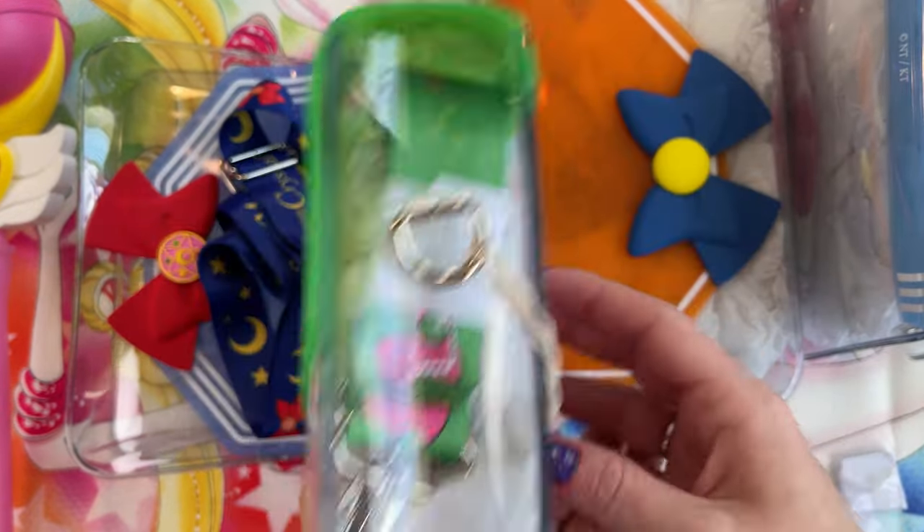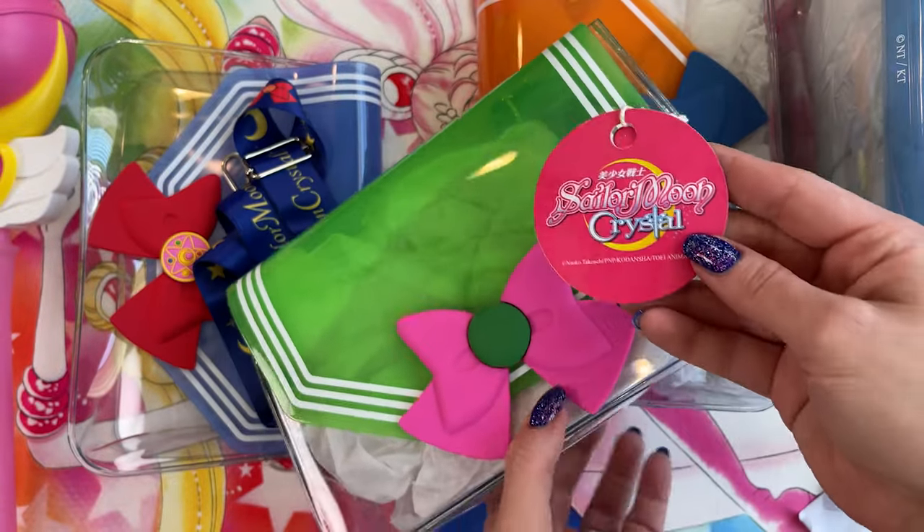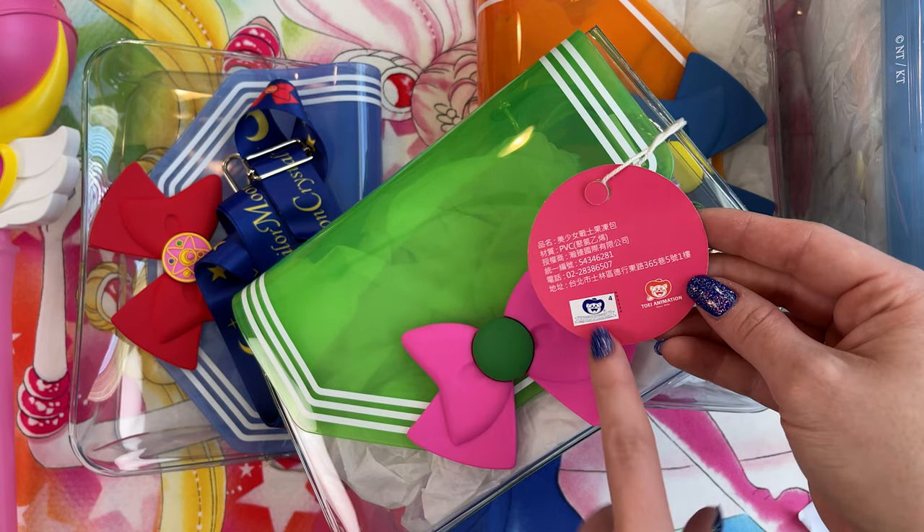I also wanted to mention the little hang tag. On the front it says Sailor Moon Crystal, and on the back we have a Toei Animation sticker. Quick question: do you want me to do a Toei Animation sticker walkthrough? I know there's a lot of different colors and some confusion around why there are different colors and how they are used. I could definitely walk through that because there is a reason behind it — sometimes it makes no sense, but Toei stickers, good stuff.